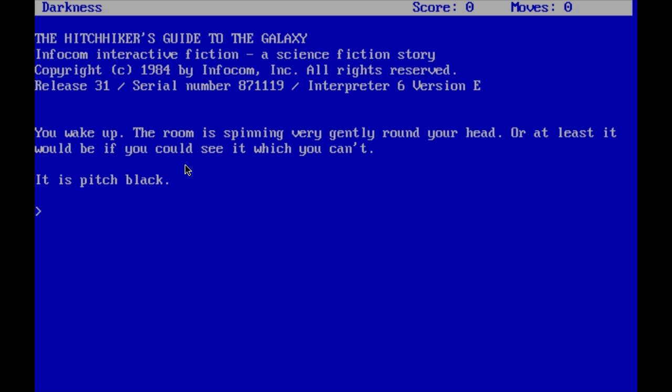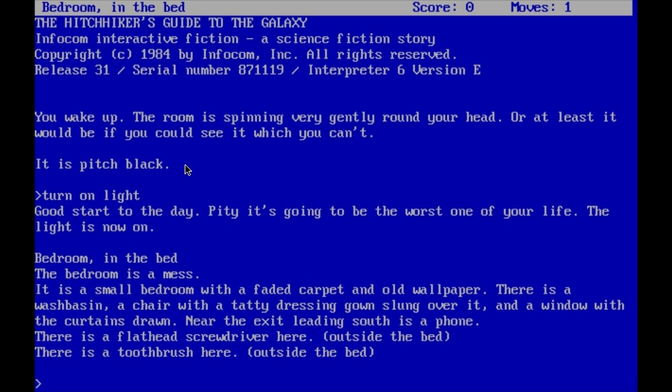First thing we generally do when it's dark, we turn on the light. 'Good start to the day, pity it's going to be the worst one of your life.' The light is now on. Bedroom, in the bed. The bedroom is a mess — a small bedroom with a faded carpet and old wallpaper. There is a wash basin, a chair with a tatty dressing gown slung over it, and a window with the curtains drawn. Near the exit leading south is a phone. There is a flathead screwdriver here outside the bed, and a toothbrush here outside the bed. So I guess with all this 'outside the bed' business, the game is trying to tell us something. So let's get out of bed.